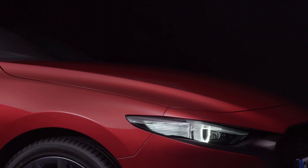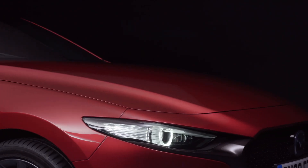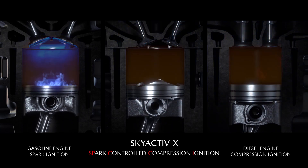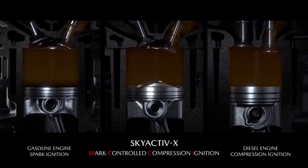Mazda with a SPCCI system seemed to have made a breakthrough, and they've done that by combining elements of spark ignition with elements of compression ignition.